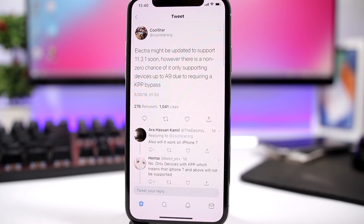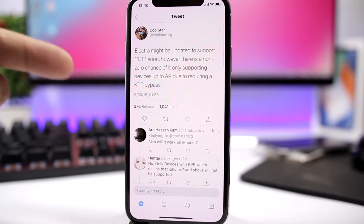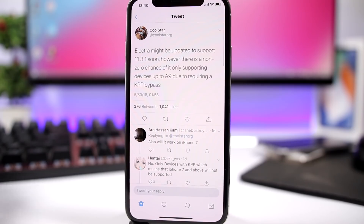CoolStar, the creator of the Electra jailbreak for iOS 11.2.1 and 11.2, has said he will be updating Electra to support iOS 11.3.1. At first he said he would only support A9 devices and below, like the iPhone 6s and below, but it looks like all devices will be supported using the KPP bypass by minjang, also known as Spark. So pretty soon we will have a jailbreak for iOS 11.3.1.